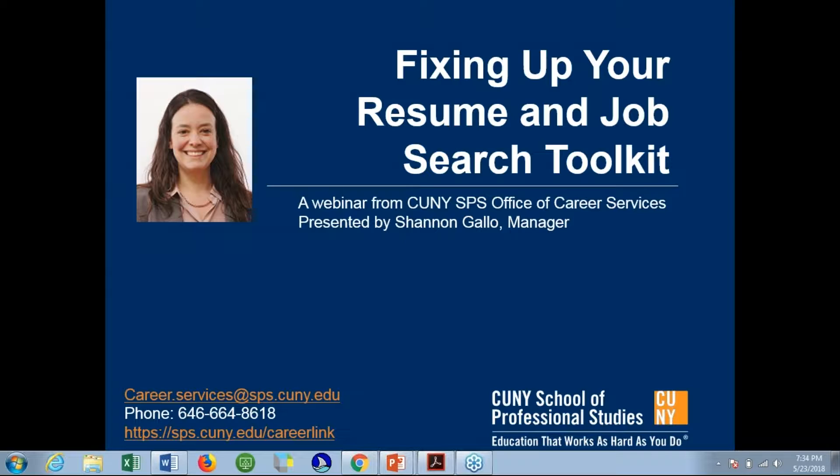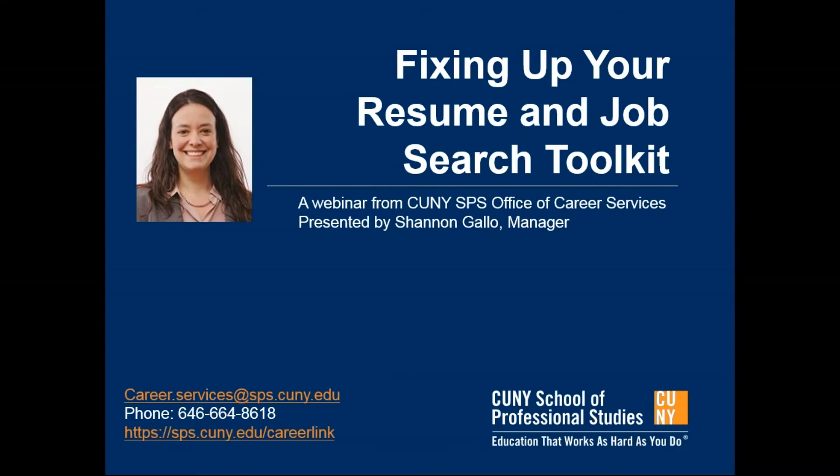Hi, everybody. Glad to see some very familiar names in the attendee list. We also have Janet Mollenhoff and Donna Samia joining us tonight. So the whole gang is all here, and I'm hoping that you will be able to glean some information from Shannon's presentation tonight about fixing up that resume.